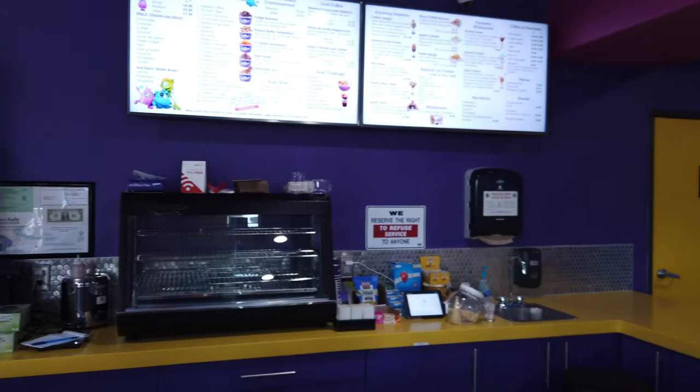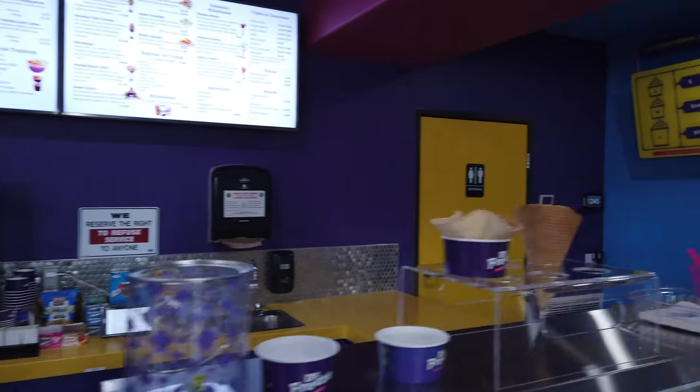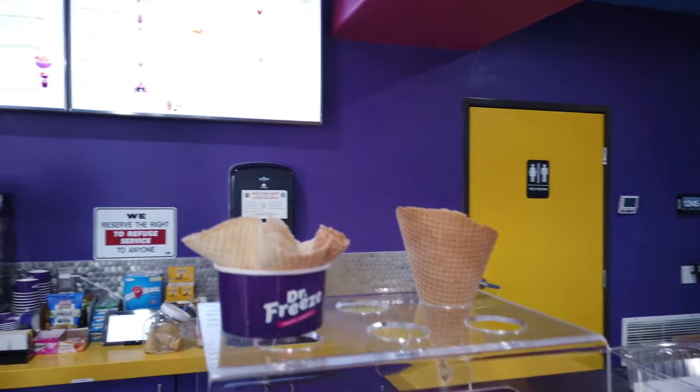Nitrogen ice cream — many of you guys are probably aware of it and have tried it, but this is a first for us. We're diving in at Dr. Freeze for nitrogen ice cream. We're gonna give this a shot. Hi, how are you? Tell me all about nitrogen ice cream.